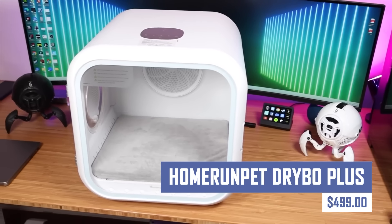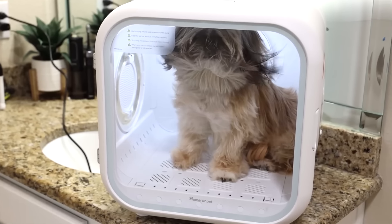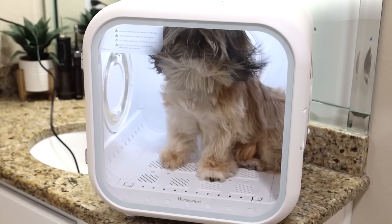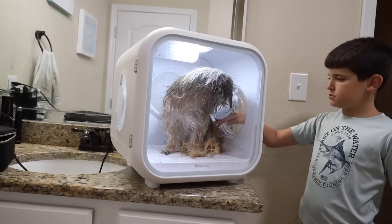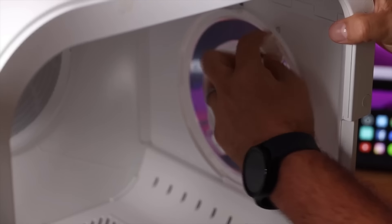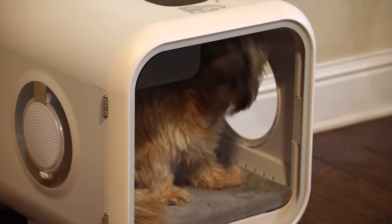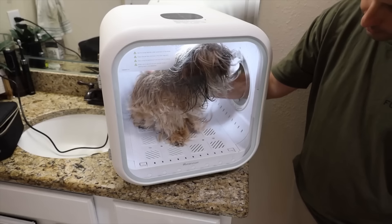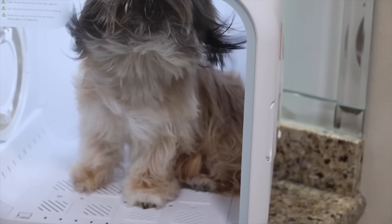Forget worrying about your pet with this nifty gadget. This is an automatic pet dryer designed for cats and small dogs, offering safe, efficient drying with a maximum temperature of 40 degrees C. It features a fresh air ventilation system, noise reduction, and smart features. The dryer can be controlled with an LCD panel or smartphone app. However, it may not be suitable for large dogs, is expensive, and not suitable for all pets.